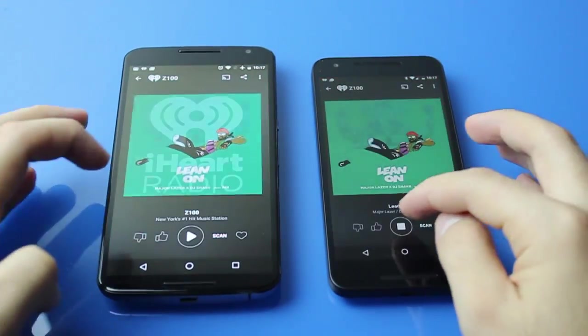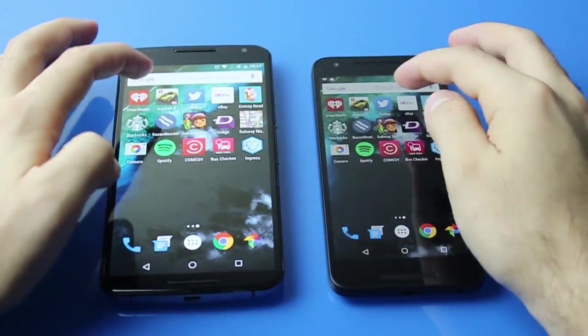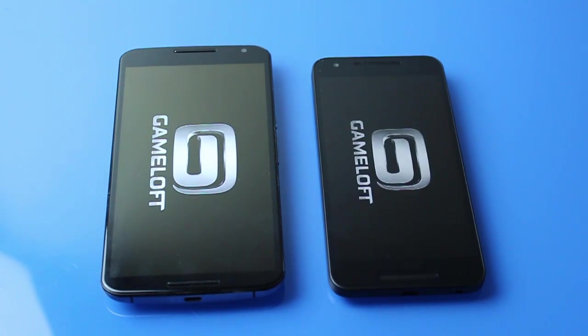By the way, the Nexus 5X looks like it has deeper colors because of the angle that I'm filming at.